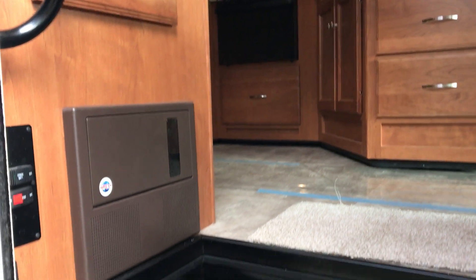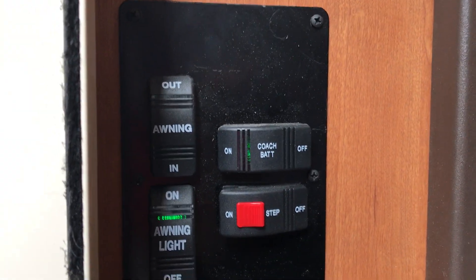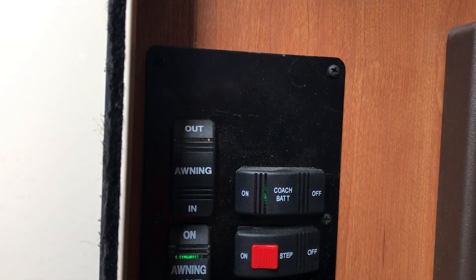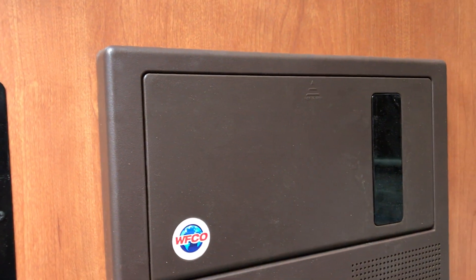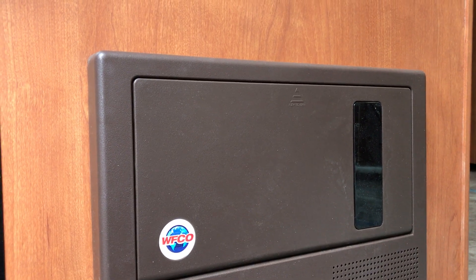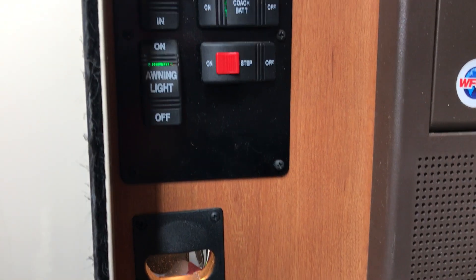The other thing I like about how Winnebago does things is notice how their battery disconnect, awning, and step switches are right here. Same thing with your breakers and fuses, which makes it very easy for you to read them and get to them. There's a nice little nightlight right there for the step.